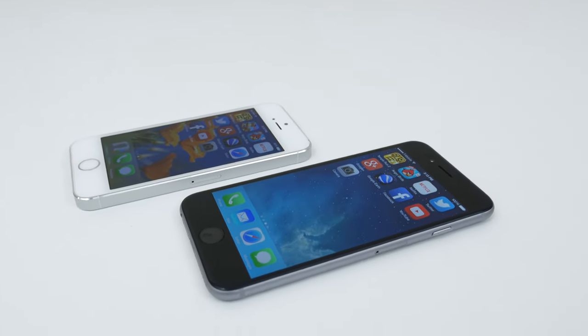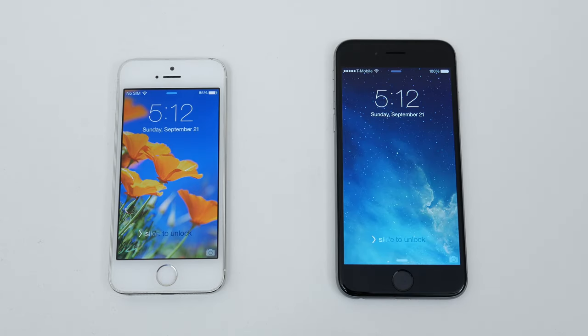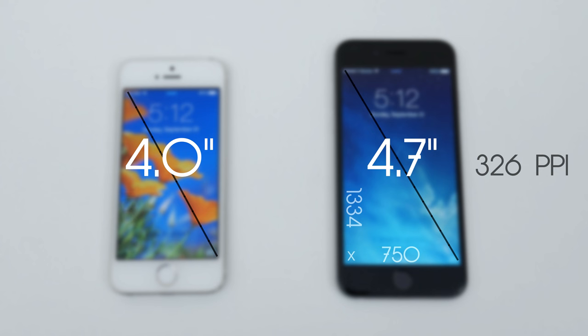Apple finally made the jump to bigger screen phones, something that a lot of people have been wanting ever since the release of the iPhone 4. With the iPhone 6, people got what they wanted — a larger screen to work with. The iPhone 6 has a 4.7-inch Retina IPS display with a resolution of 1334x750 and a pixel per inch count of 326. The iPhone 5S has a 4-inch IPS display with a resolution of 1136x640 with the same PPI as the 6. It may not look like a big difference on paper, but it is really noticeable when holding it in your hand.